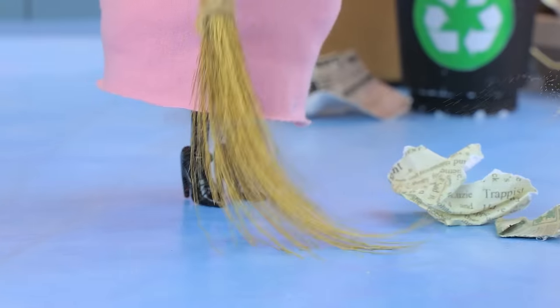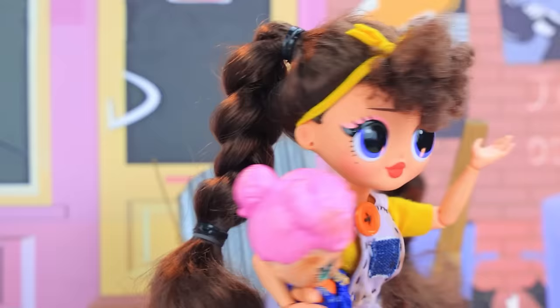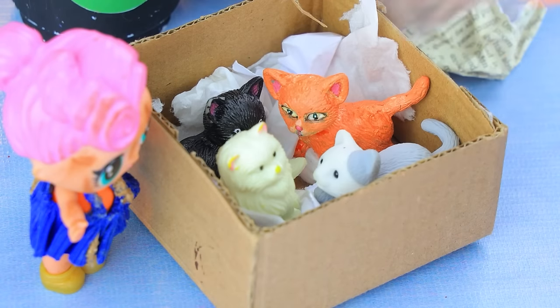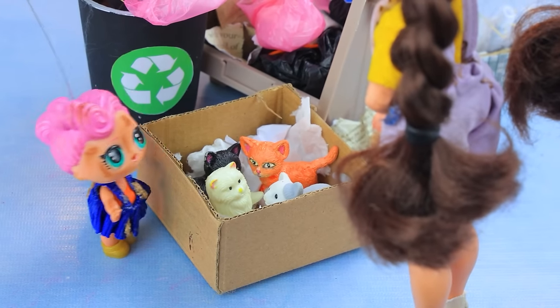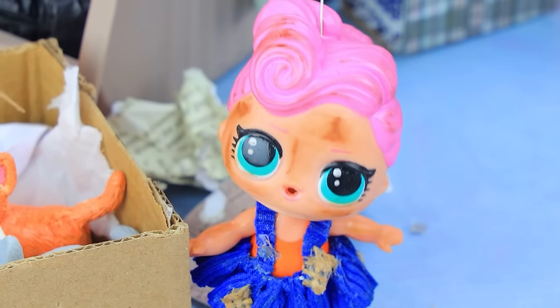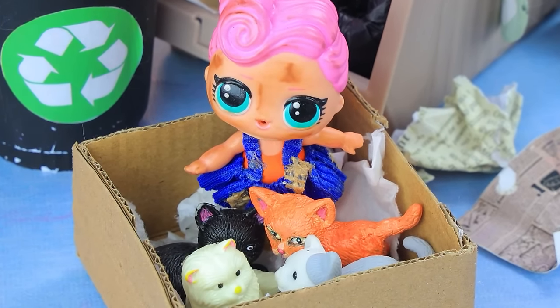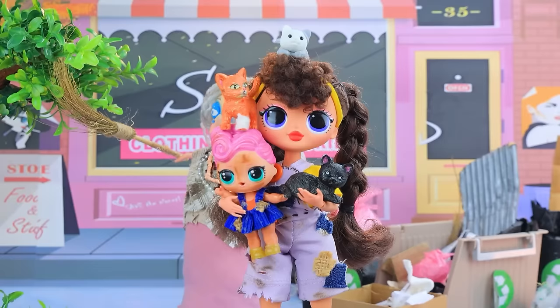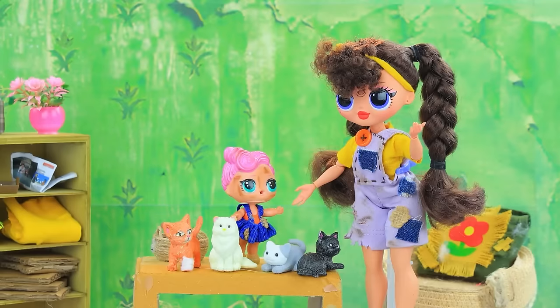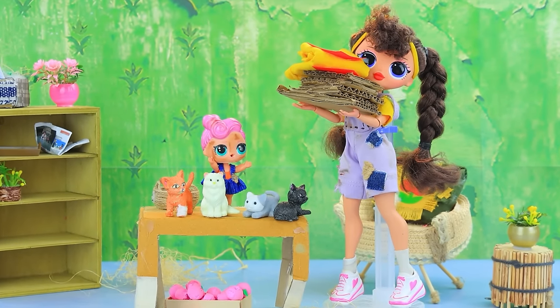Mom, did you hear that? Someone's there. Let's check. Oh, kittens. Let's take them with us. No way. Oh, Mommy, please. No, we can't feed them. But we can't leave them here alone. Okay, sweetie. Once, Mom saved a little one too. Here we are at home. Mommy, the kittens have nowhere to lie down. We'll make a bed ourselves.